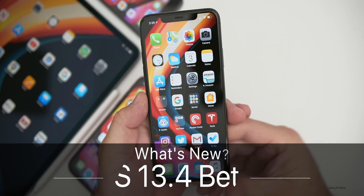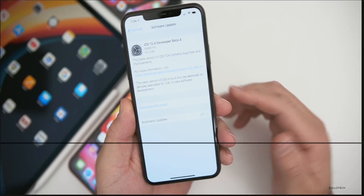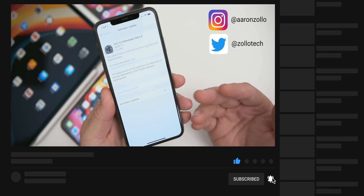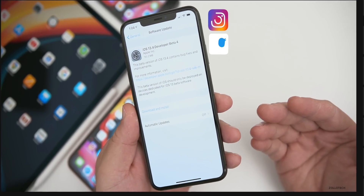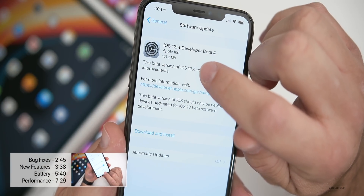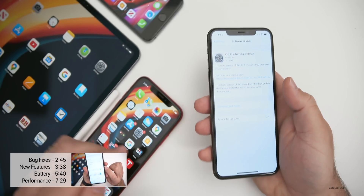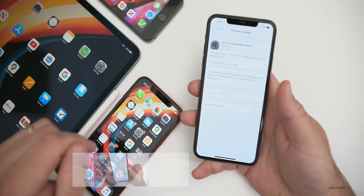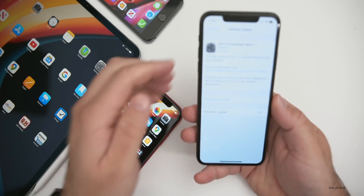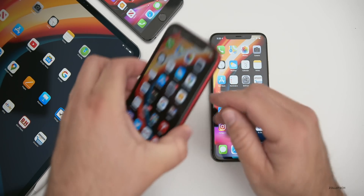Hi everyone, Aaron here for ZolloTech. Today Apple released iOS 13.4 developer beta 4. The public beta may or may not be out by the time you're watching this — based on last week's schedule it should be out or could be the following day. This update came in at 151.2 megabytes on my iPhone 11 Pro Max and about 150 megabytes on everything else, including the iPad Pro 12.9 and my iPhone 6s Plus.